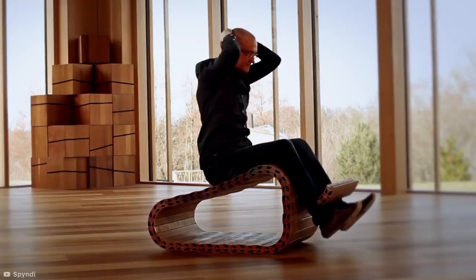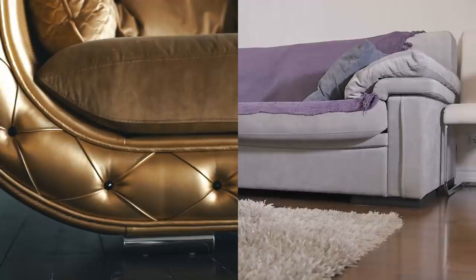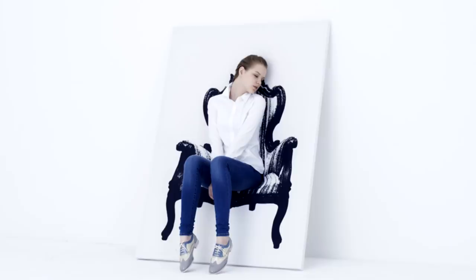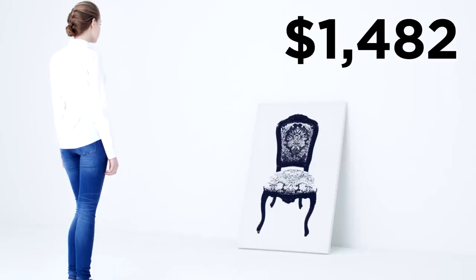Canvas Furniture. Art lovers who can't decide between a statement piece and more conventional furniture can rejoice with the invention of this unique canvas furniture by Tokyo-based YOY Design Studio. At a distance, these quirky creations may look like high-quality art prints, but they double up as fully functioning seating by bringing the art to life. The sturdy hardwood and aluminum frame and elasticated fabric material are strong enough to support your body weight, creating a mind-blowing optical illusion, but it'll set you back a hefty $1,482 for the chair alone.